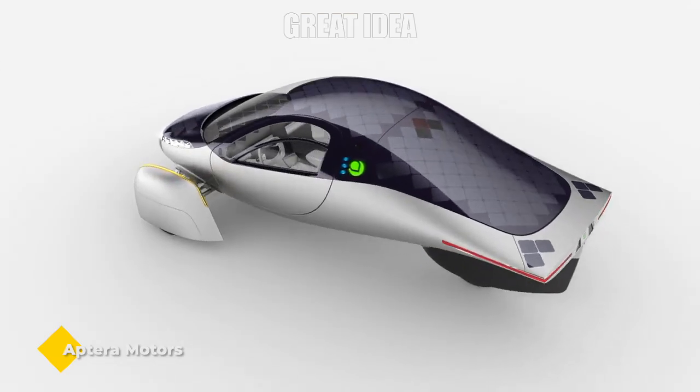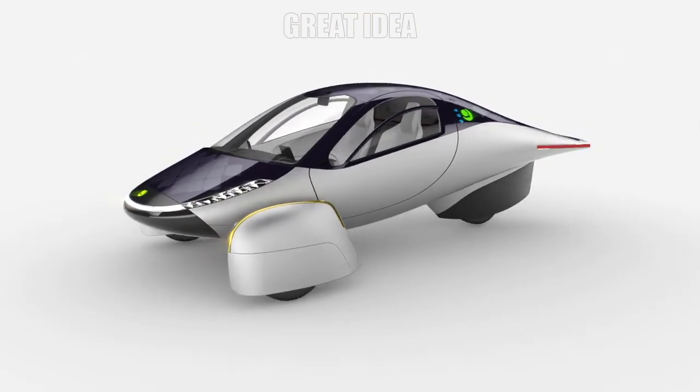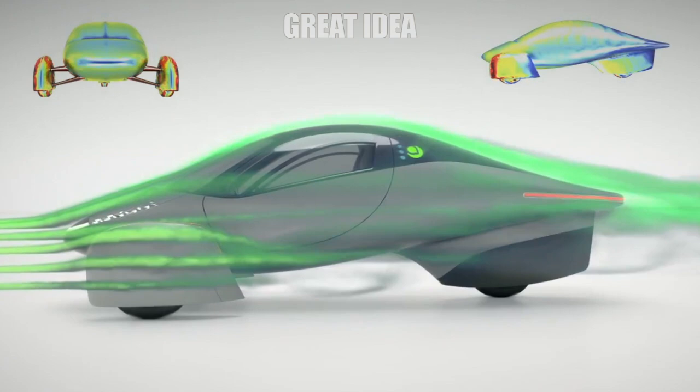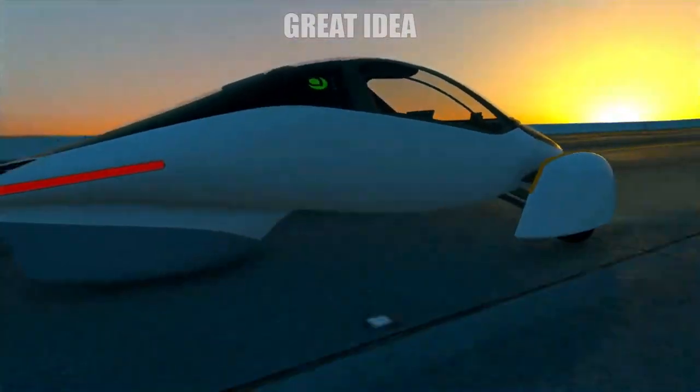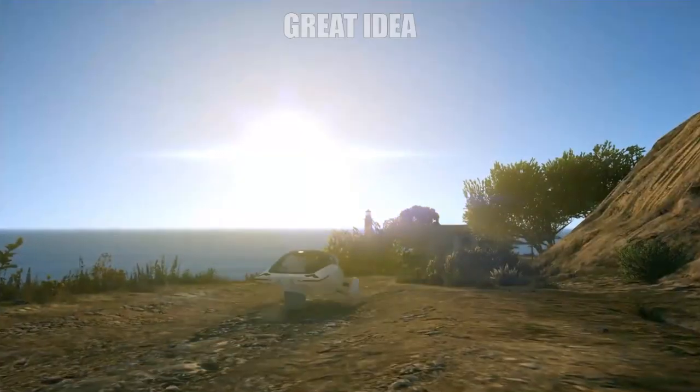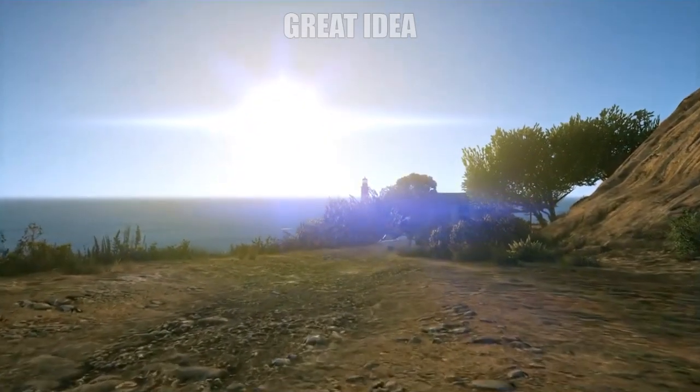Aptera Motors. The Aptera looks like an airplane fuselage but without the wings, which earns it a good coefficient of drag. The Paradigm Solar Electric Vehicle, or SEV as Aptera called it, promises a range of 1,000 miles on a single charge with super-advanced solar panels on board.